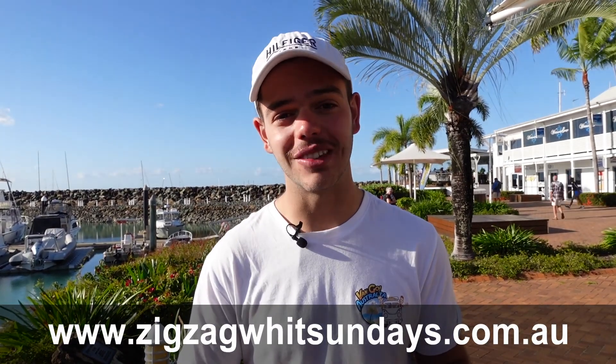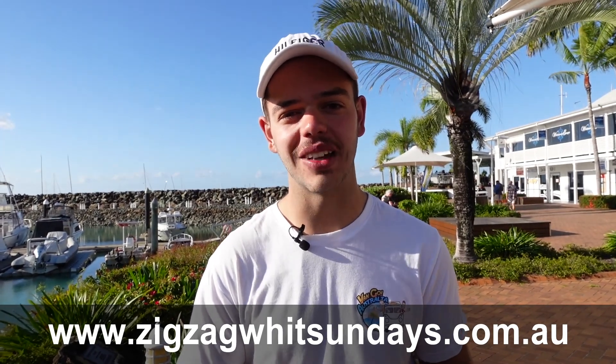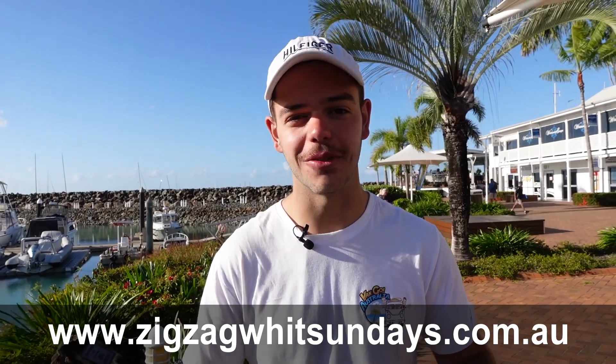Thank you so much Zig Zag Whitsundays for taking us out today on your incredible day tour. We had such an awesome time and we highly recommend that anyone heading to the Airlie Beach or Whitsundays region check out Zig Zag Whitsundays. Book a tour at their website www.zigzagwhitsundays.com.au and you'll have an awesome day filled with heaps and heaps of fun.